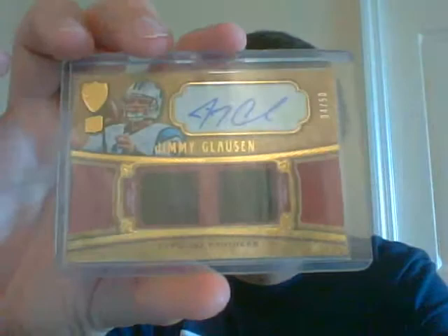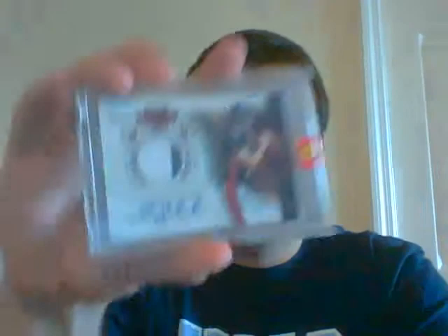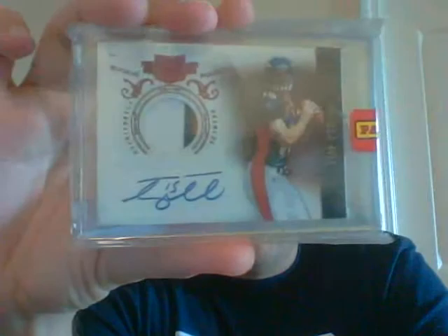This is a kind of funny pack. Jimmy Clawson rookie auto, numbered to 50. Mark Sanchez, numbered to 18. And the main hit is this very nice three-color patch auto of Tim Tebow, number 10 of 499 — there's the three color in there. His stuff actually sells very well still. He's also a Heisman Trophy winner, so maybe that's why.